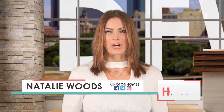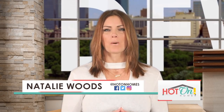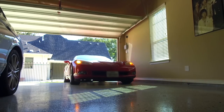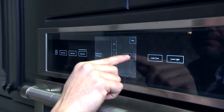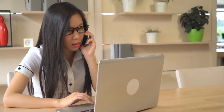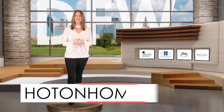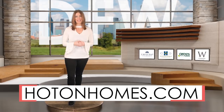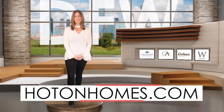Thanks for watching today's show. Remember, there are many reasons why buying a new home is a good idea. Besides the obvious — like the ability to personalize the home — buying new allows for a clean slate where you can park your car in a sparkling new garage, cook a feast in a kitchen untouched by others, and have plenty of outlets to plug in your electronics. Don't forget to visit our website at HotOnHomes.com to find out more about the builders featured in today's show. I'm Natalie Woods — happy home hunting!